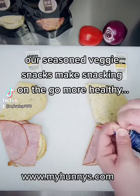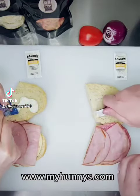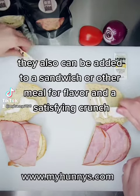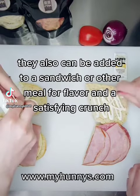Our seasoned veggie snacks make snacking on the go more healthy. They also can be added to a sandwich or other meal for flavor and a satisfying crunch.